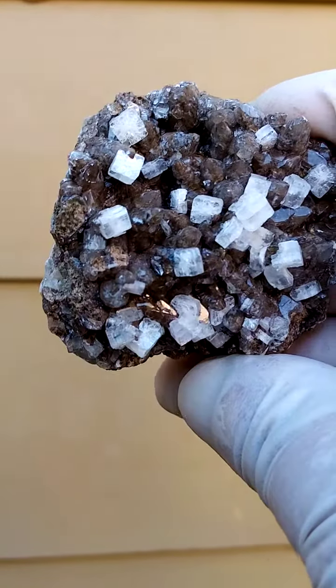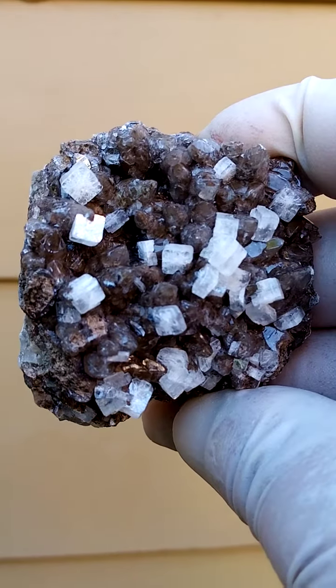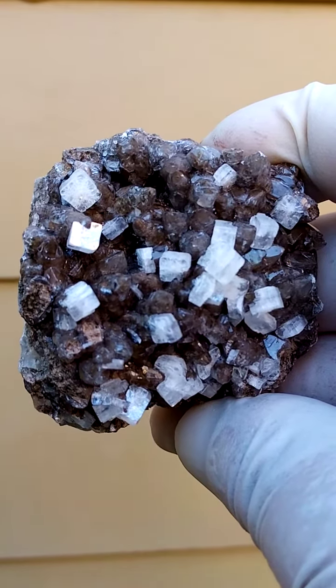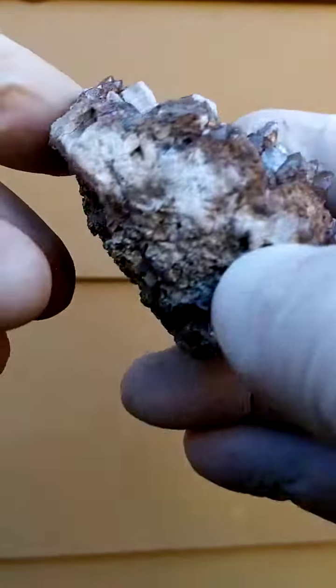This is older material from the Kalahari manganese fields, northern Cape of South Africa — most likely the Channing mines. I'm actually not all that sure about the underlying matrix.